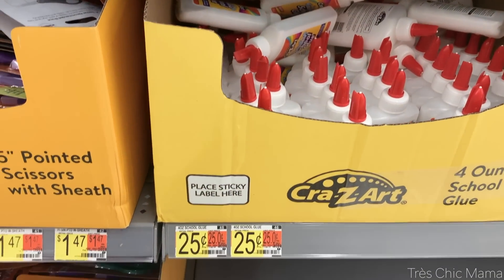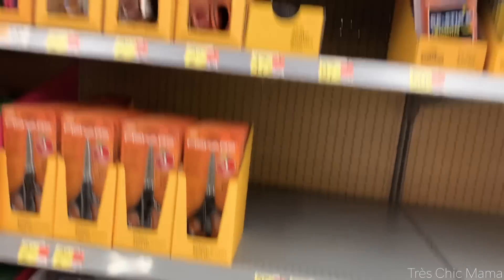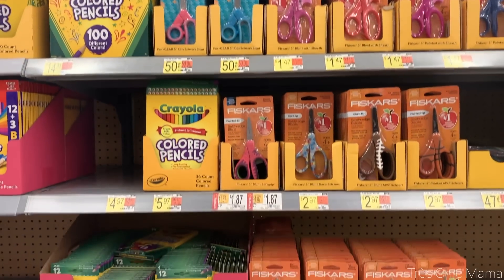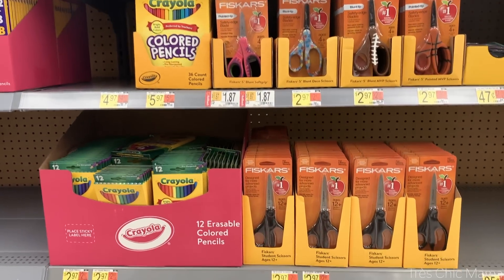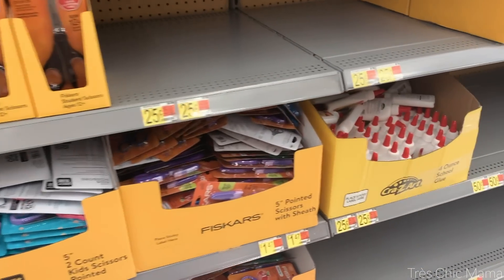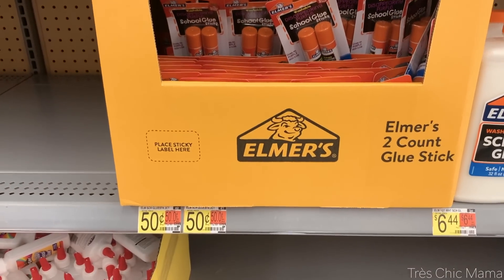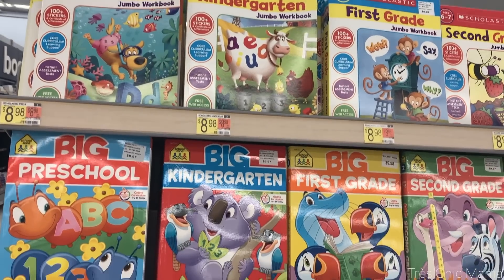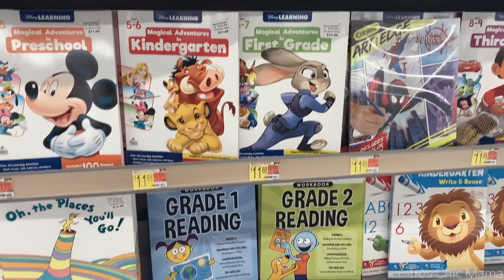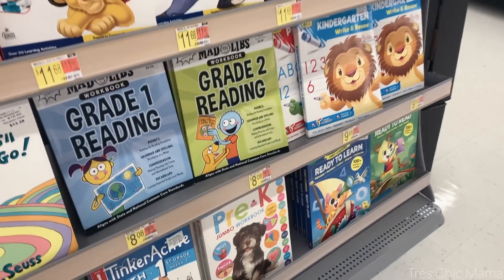Then we popped over very quickly to see what Walmart has in store. Walmart probably has everything and they are most of the time the least expensive — they had glue for only 25 cents, which was the cheapest I had seen it. And all kinds of workbooks to choose from. As far as books go, I will be either checking them out at the library or buying specific ones for Sydney in the future.